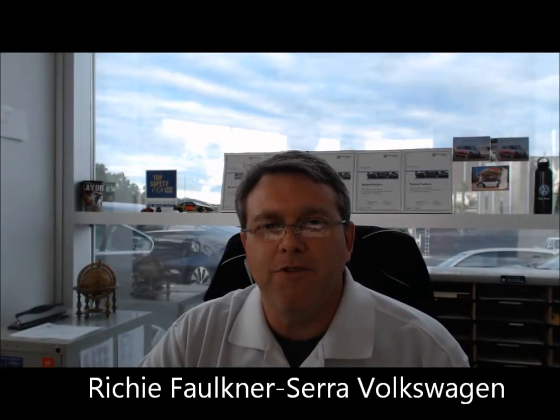Hi Tim, it's Richie with Sara Volkswagen. I tried to give you a phone call and I wasn't able to reach you. I did send you an email, and I want to thank you personally for your internet inquiry on a GMC Sonoma pickup. I did a walk-around video for you so you can kind of get an idea of what the actual vehicle looks like.